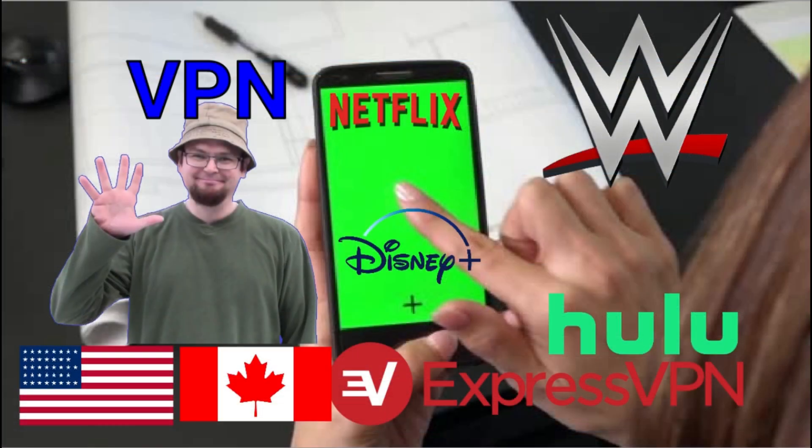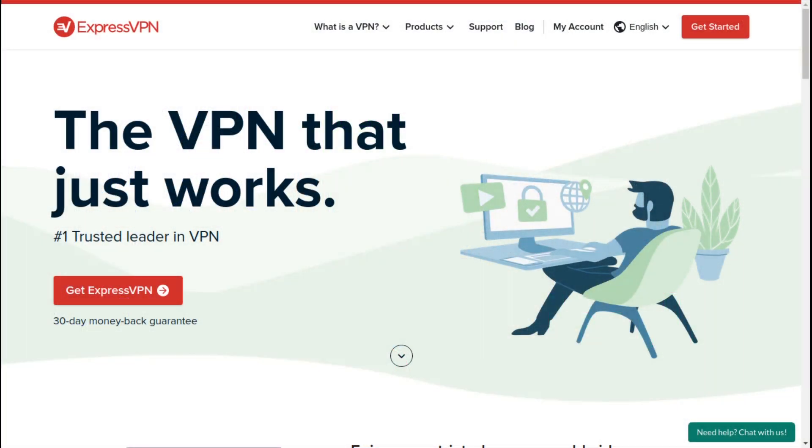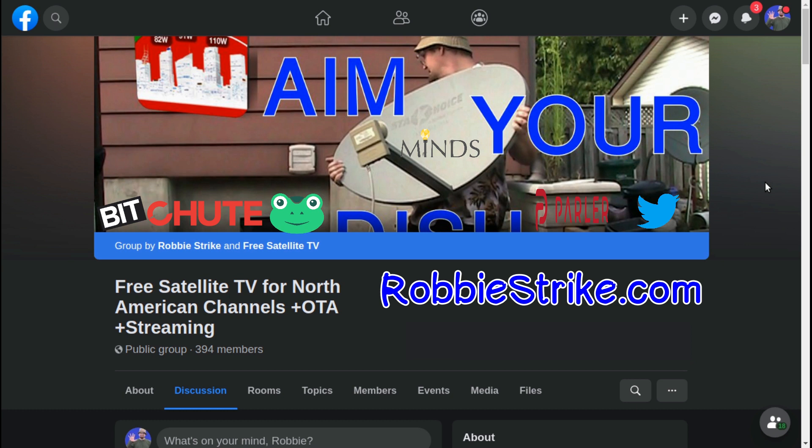Are you surfing the internet or using a VPN? It's great for streaming videos to get content not available in your country. Check out the link in the description to get ExpressVPN — it will help the growth of this channel. If this type of stuff interests you, check out the free Satellite TV for North American channels plus over-the-air plus streaming group on Facebook, where you'll find interesting people to talk to about antennas, satellite dishes, and all sorts of cool stuff.